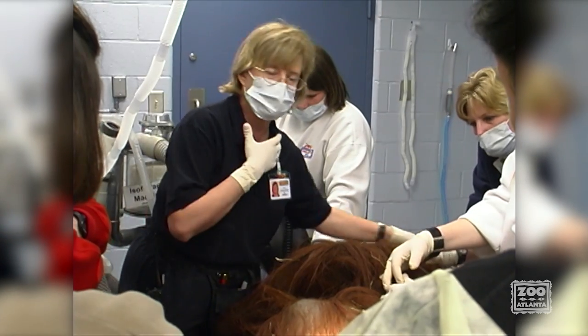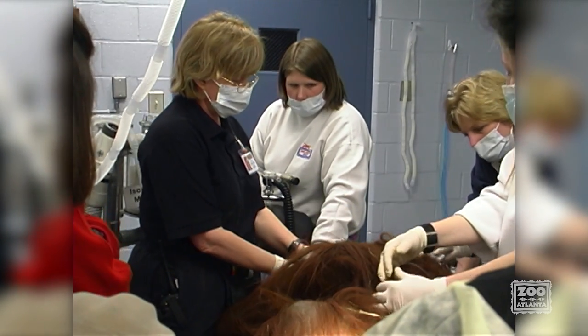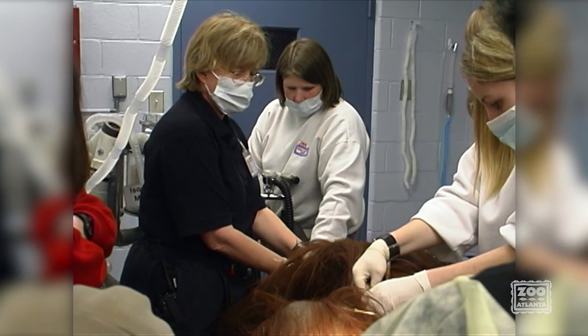Traditionally, blood pressure readings take place on apes that are anesthetized for exams, but anesthetics can affect the readings.